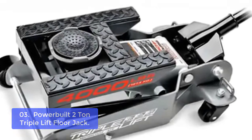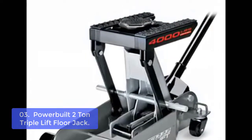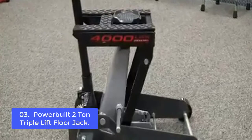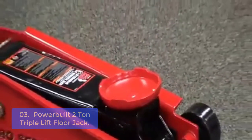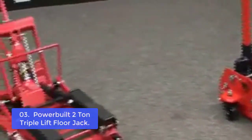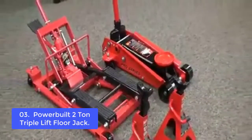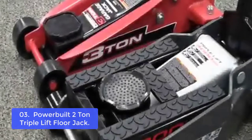List number 3: Powerbuilt 2-Ton Triple-Lift Floor Jack. The Powerbuilt 2-Ton Triple-Lift Floor Jack is the best-value jack in its class. For cars, trucks, and other heavy equipment, the wide wheelbase offers stability well beyond the average floor jack, and it also has all-metal construction. This multi-use tool can be used with or without the included round saddle, and is ideal for lifting all types of vehicles on different surfaces such as concrete, dirt, and grass.